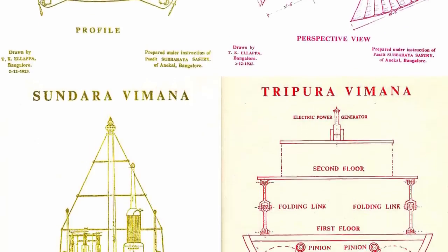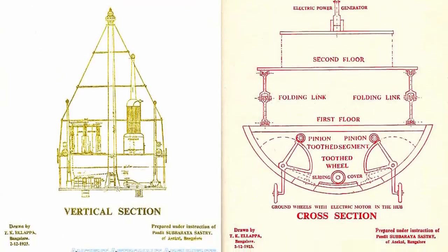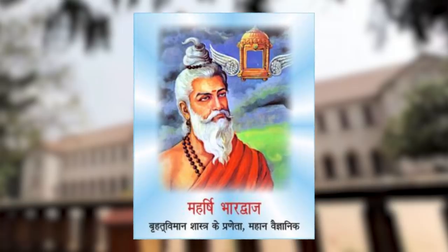It also lists four planes in the Kritak category: Shakuna, Sundara, Rukma, and Tripura. According to studies by the Indian Institute of Science and the Aeronautical Society of India, the Vaimanika Shastra of Maharshi Bharadwaj is a pioneering work.